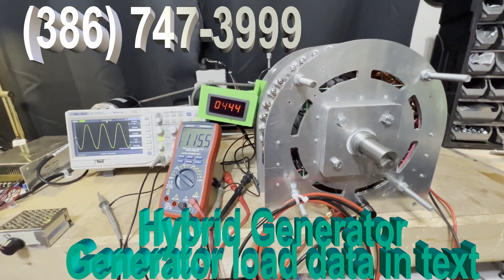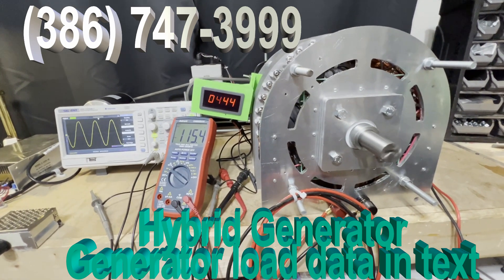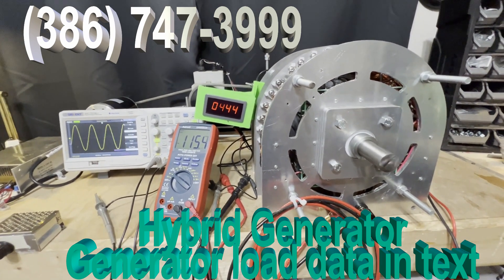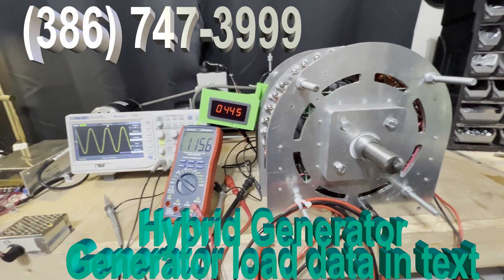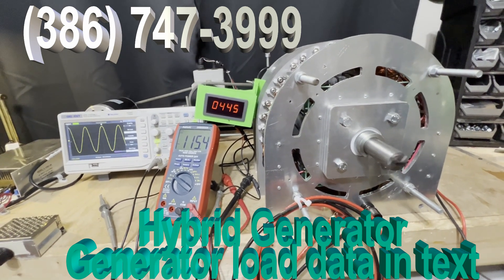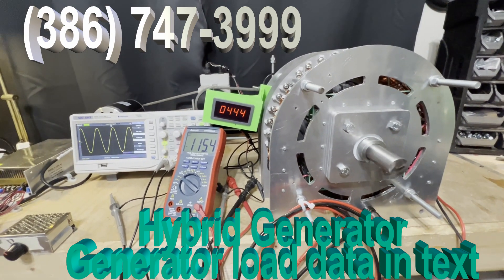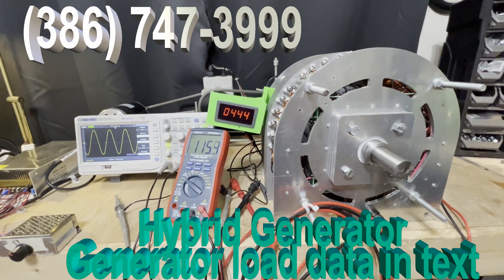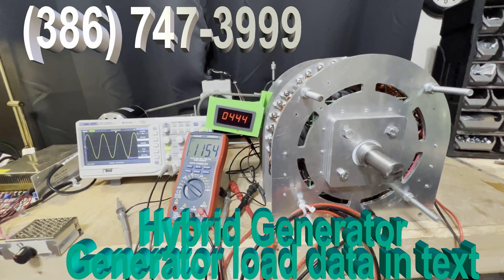FTC is giving you the perfect system right now. You can call and order one of these — you'll get the generator with a case on it, the inverter charger, and the AI system that controls the whole process. The only noise you're hearing is from the chain in the back driving this system.